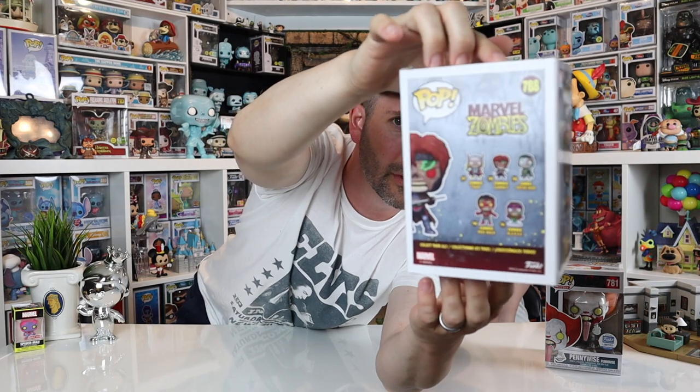Pop number two: Gambit Zombie! I'm a Gambit fan for sure. We don't have any zombies. I know there's a glow-in-the-dark version but we'll take it — pretty cool. Our $80 search for the ghost continues. Pop number three: Homer Simpson in his moo-moo!